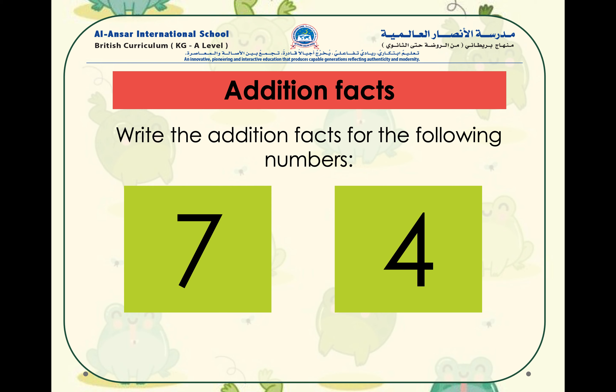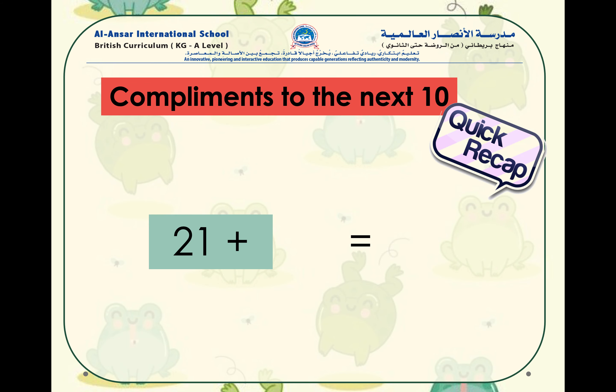Try finding the facts for the number seven and the number four. That means: which two numbers, when you add them together, will give you seven? And which two numbers, when you add them together, will give you four?